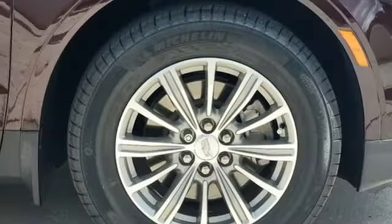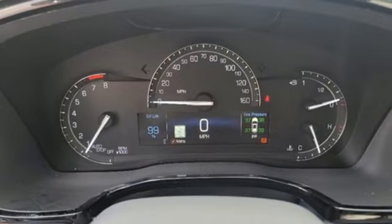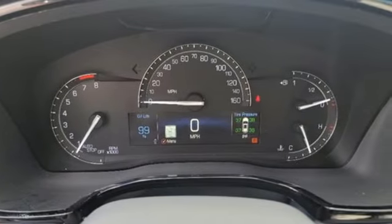Apple CarPlay, Android Auto, dual zone climate control, front and rear parking sensors, and a refrigerated box located in the glove box.